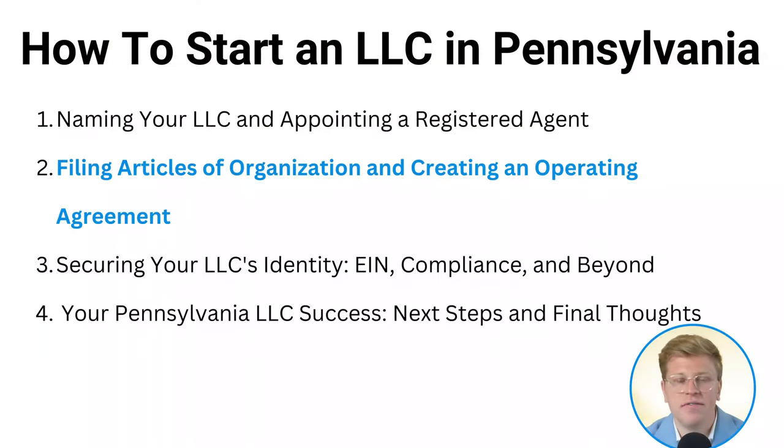So we've covered picking a name and choosing a registered agent. These might seem like small steps, but they're super important for setting up your LLC right. It's like laying the foundation for a house — if you do it right, everything else will be so much easier. Making it official: filing articles of organization and creating an operating agreement.